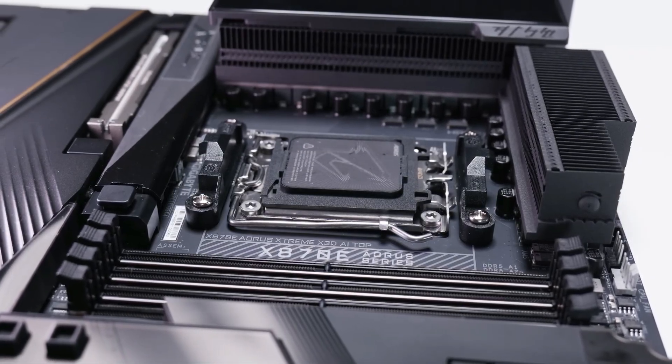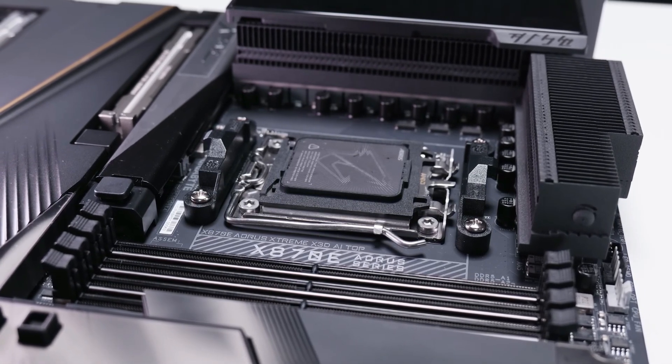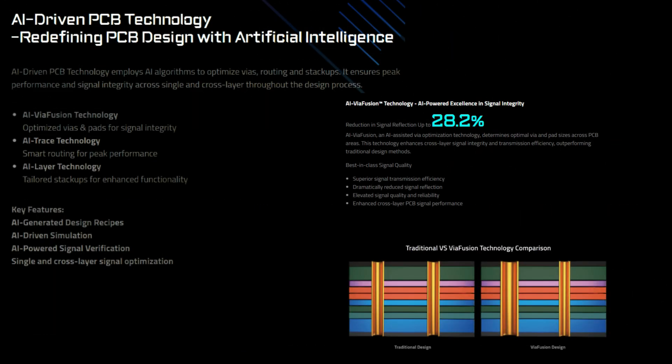On the memory front, D5 Bionic Corsa supports DDR5 memory of 9000-plus megatransfers per second, another one-click AI-powered overclocking tool designed for stable OC performance.